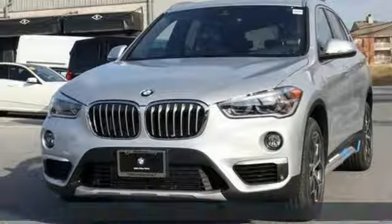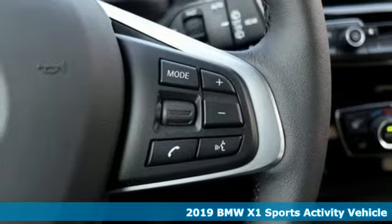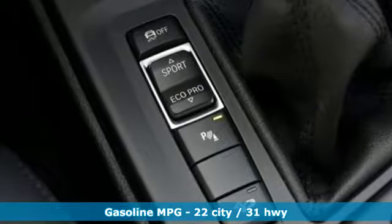Here's a new 2019 BMW X1. It epitomizes sport activity vehicle and defies the conventions of a compact SUV. It comes with the features you need and better yet want.